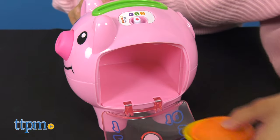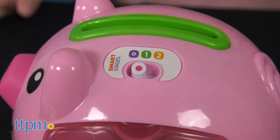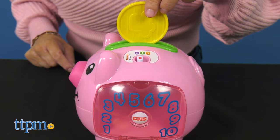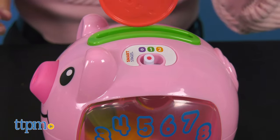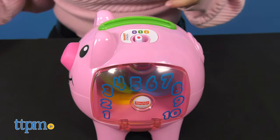What makes this piggy stand out is that it includes Smart Stages technology, where the learning content changes as baby grows. Level one is the explore stage, geared toward children six months and up. They'll spark curiosity with busy activities like pressing piggy zones or opening the door to hear songs and phrases about colors and counting.